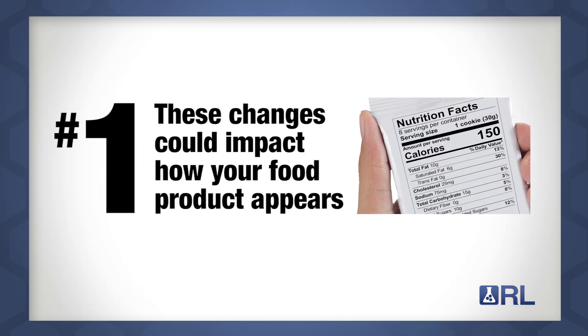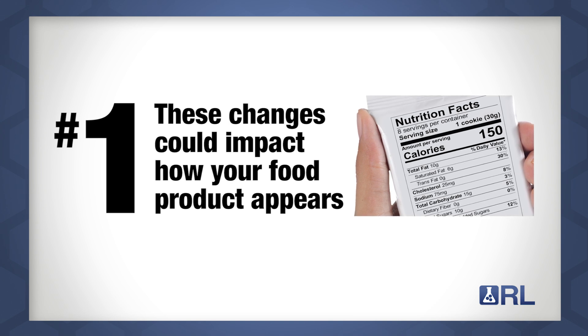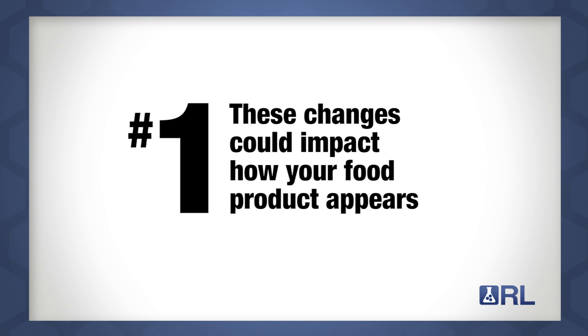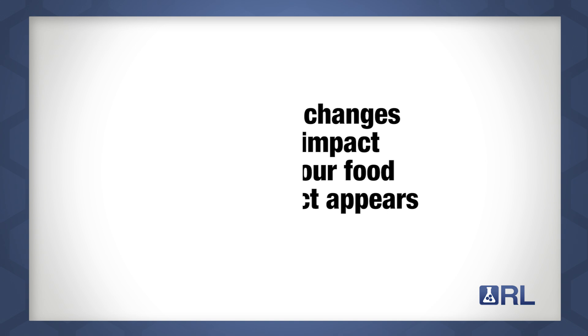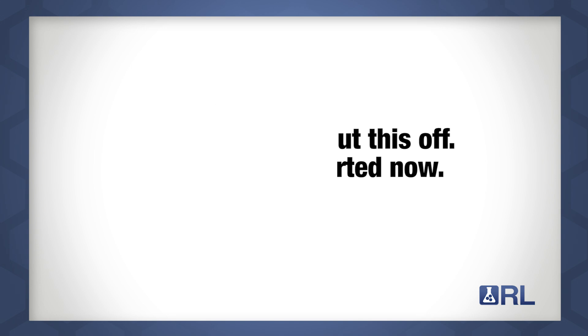One: these changes to the nutrition label may impact how your food product's nutrition appears to consumers. As a result, you may want to consider marketing changes or even reformulations if you feel the new label may affect those messages. Two: do not put this off — get going on it now. It may take your company longer than you think to make the switch, and the sooner you have the new label on the shelves the better. This change was consumer driven and they are antsy to have it in their hands. As a result, retailers will be anxious to get it on their shelves.